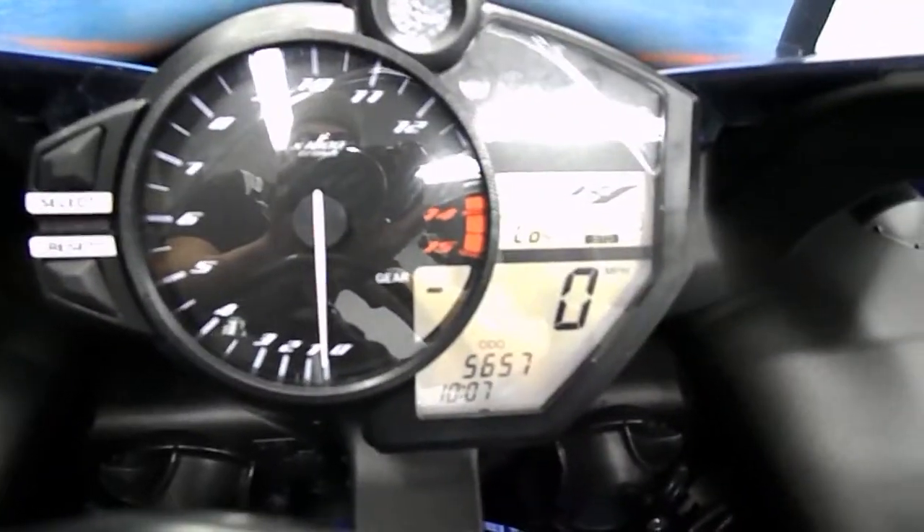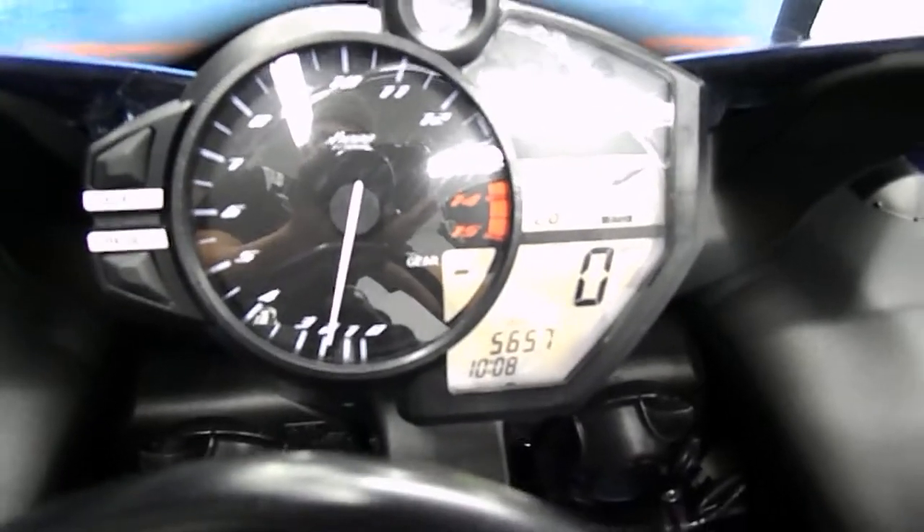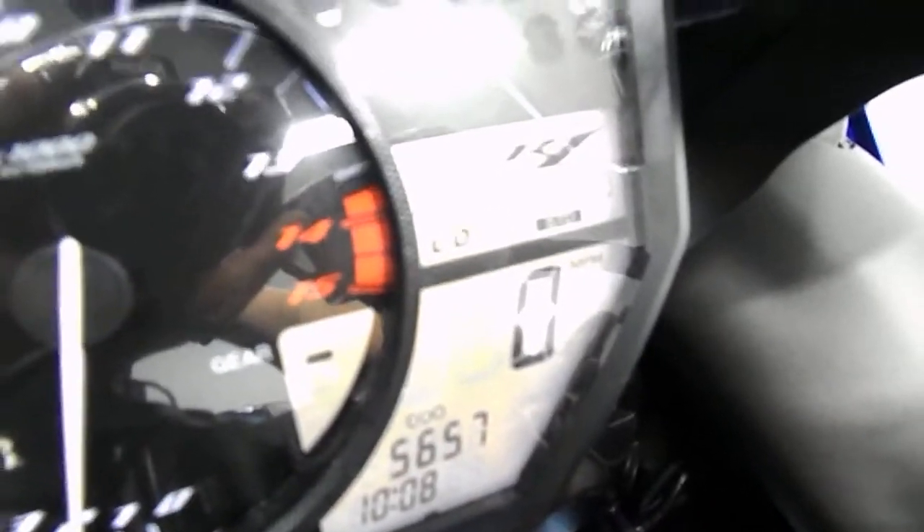Alright, let's fire it up. It's got the distinctive sound — it's got the crossplane motor. It's got the mode standard, A, two. It's got the standard there, change your throttle response.